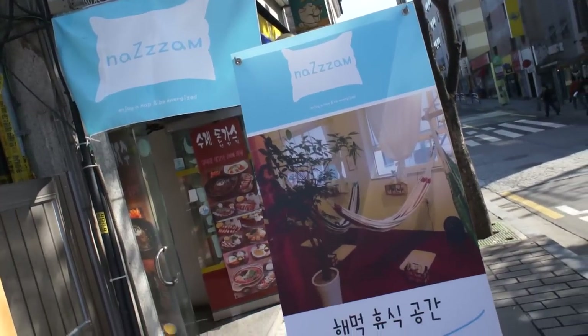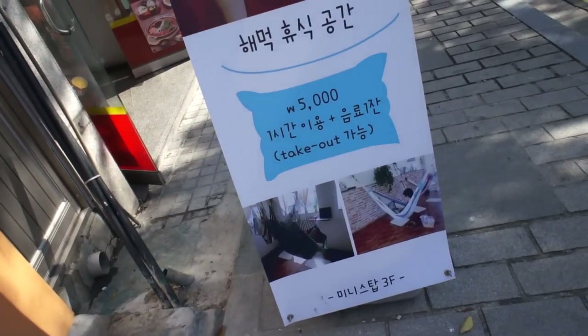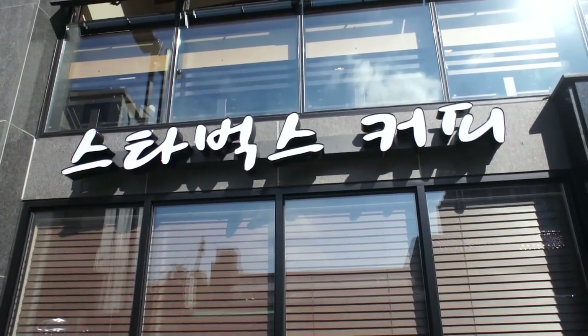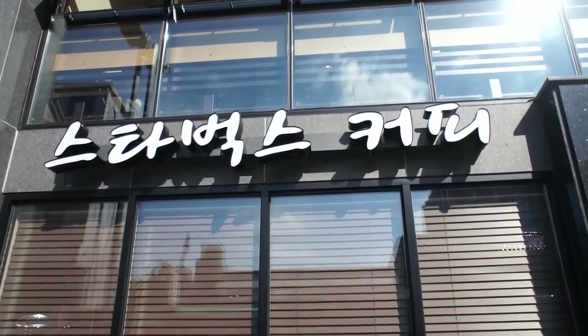On our walk to the first view, we came across a cafe where you can sleep in a hanok. I was told that the only Starbucks in Korea written in Korean was in Insadong on the main street, but we found a second one written in Korean. Starbucks. Coffee.